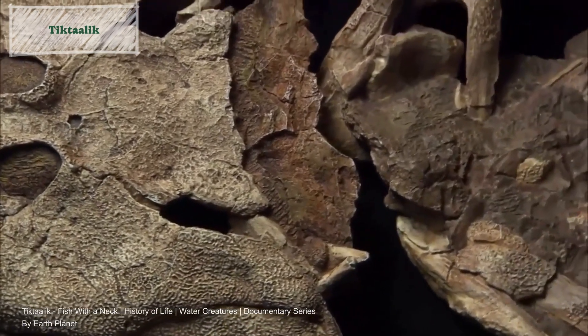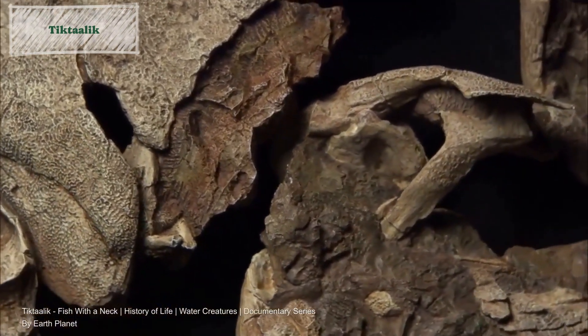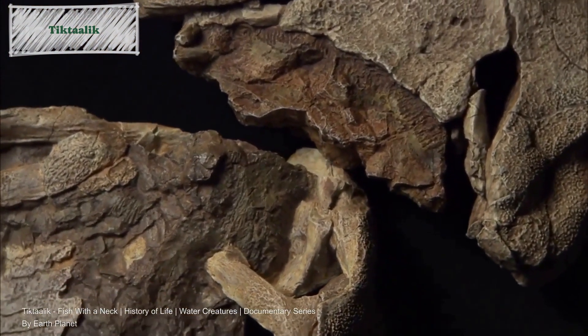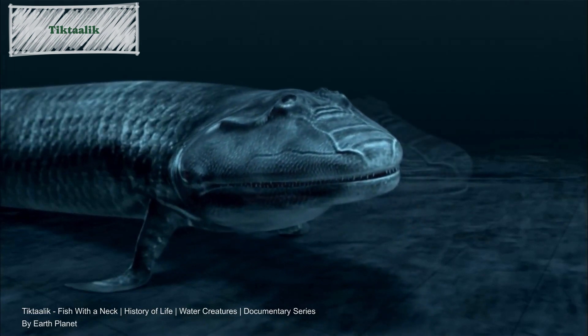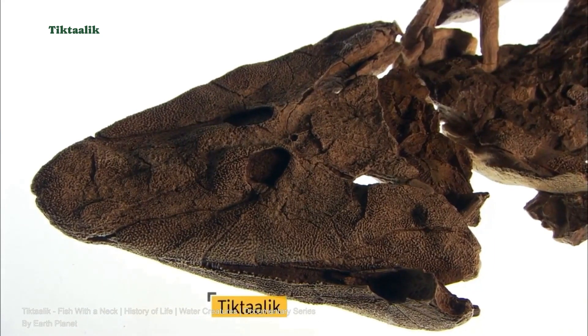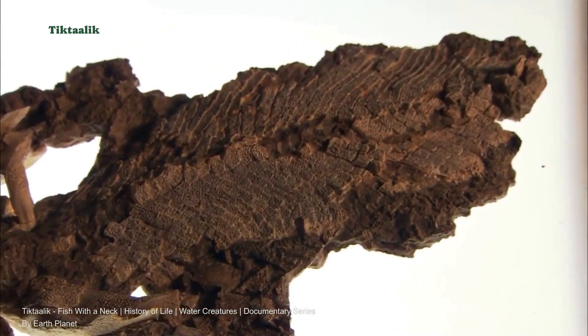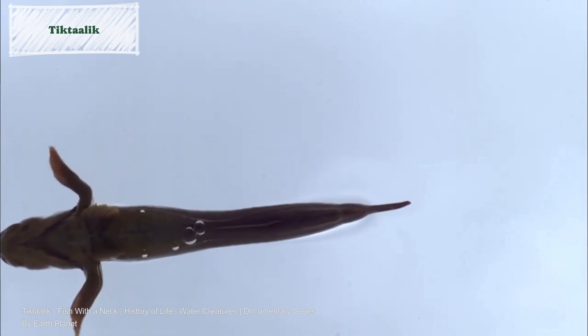These features suggest that Tiktaalik may have used its limb-like fins to support its weight and navigate shallow waters, potentially using its front limbs to prop itself up in a push-up motion. The presence of a neck in Tiktaalik indicates an adaptation for more independent head movement, potentially assisting in capturing prey or exploring the environment. Overall, Tiktaalik serves as a compelling example of a transitional fossil, providing valuable evidence for the gradual evolution and diversification of life-forms on Earth.